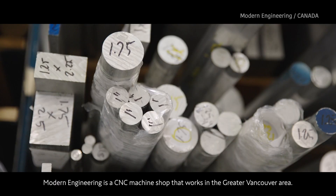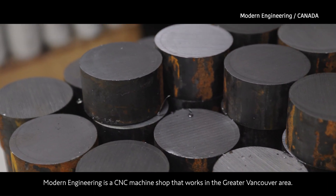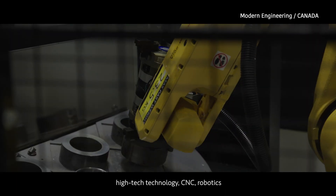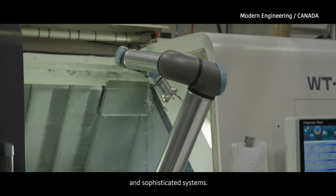Modern Engineering Waring is a CNC machine shop that works in the greater Vancouver area. We like to work on a lot of automation, high-tech technology, CNC, robotics, and sophisticated systems.